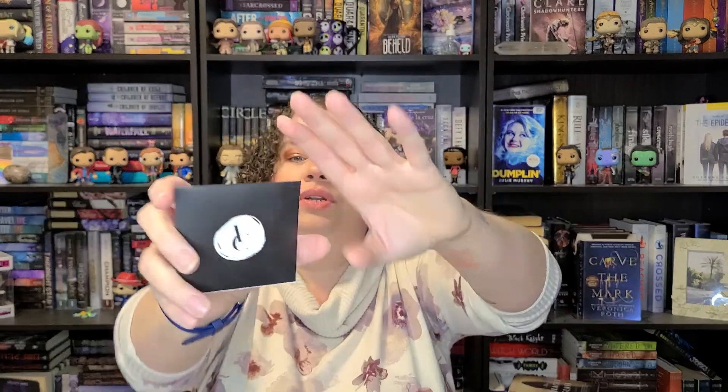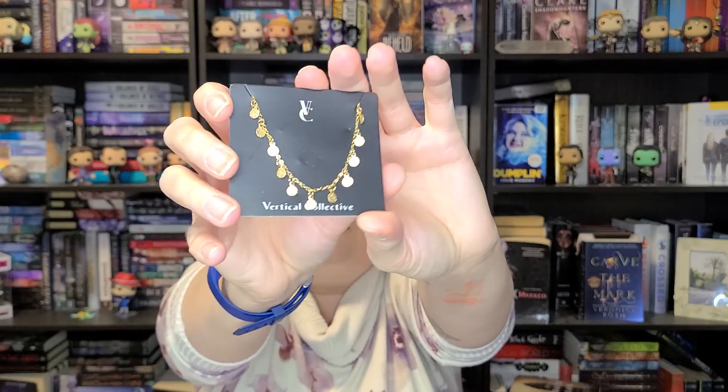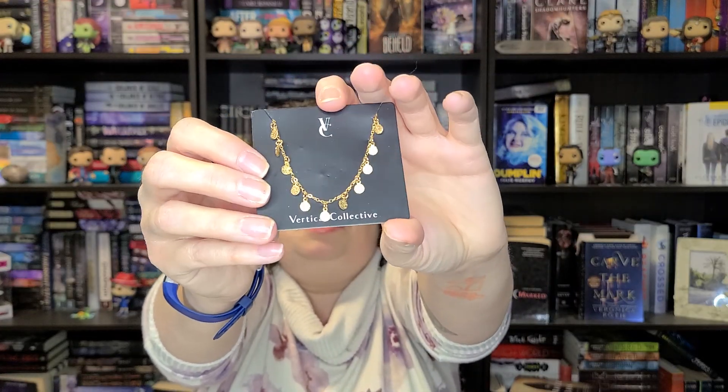The first thing on top is the Vertical Collective disc bracelet — that's what the V and C logo means. It's a disc bracelet and it is really cute. I actually think I'm going to wear this, and I don't wear jewelry very often, but I really like the tiny little dangly discs — they have a texture on them. It looks really dainty. I've got little dainty wrists so I can pull that off. That's a $58 value.